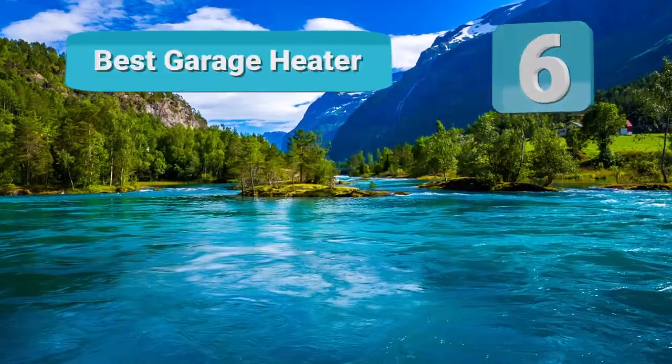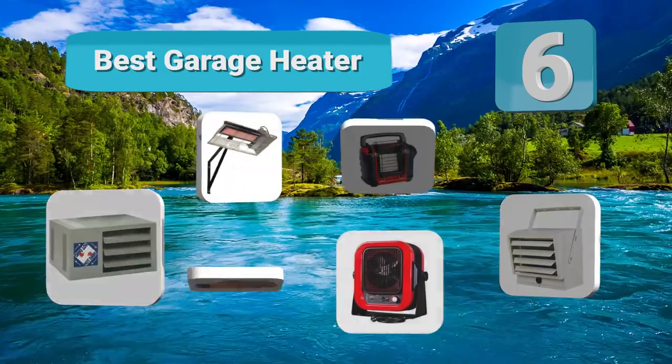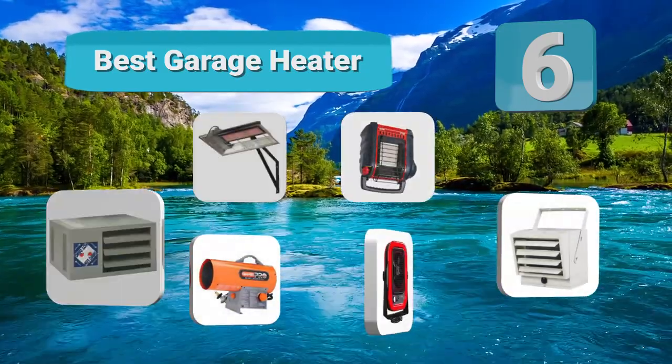Fishfinley is presenting the 6 Best Garage Heaters. Our experts have ranked different products so you can get quick information and make a good choice. Let's get started with the list.